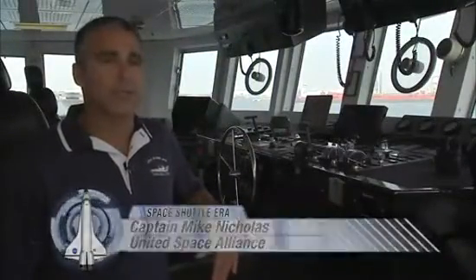My name is Mike Nicholas. I'm the captain of the Freedom Star. A typical crew that we carry is 24 people — 10 crew and 10 diver specialists and retrieval operations personnel.